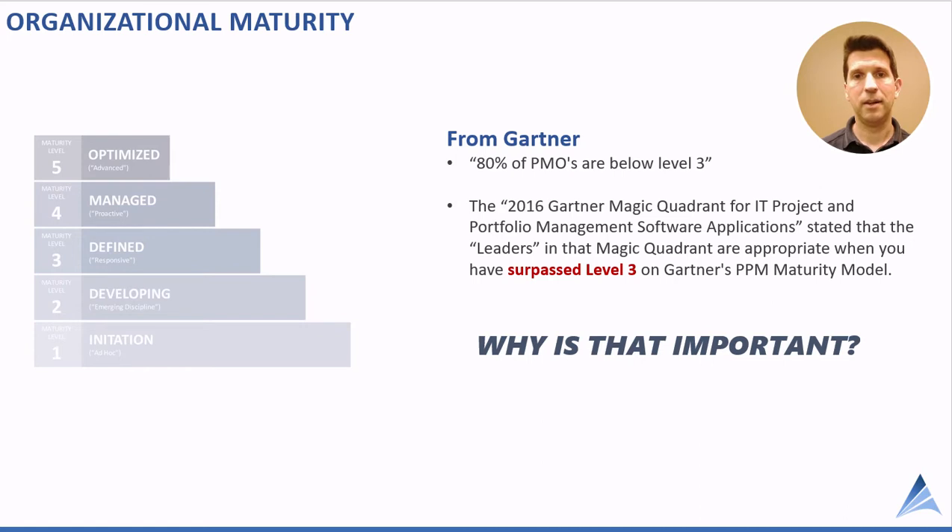Think about that: 80% of PMOs are below level 3, yet the vendors in the Magic Quadrant are designed for more advanced PMOs. To say it frankly, that means 80% of project teams should not be looking at the Magic Quadrant because those tools are too sophisticated and too advanced.